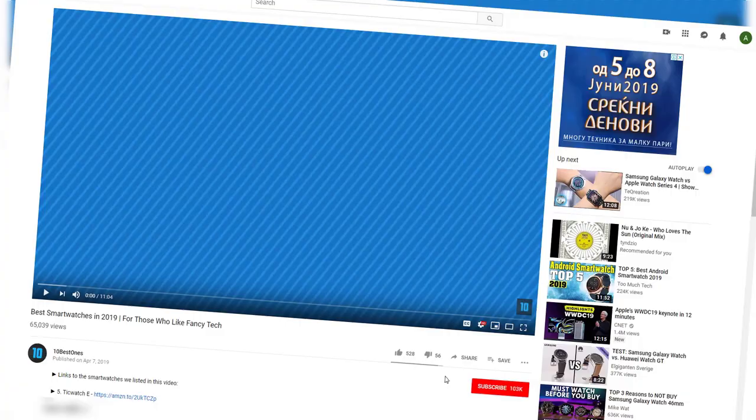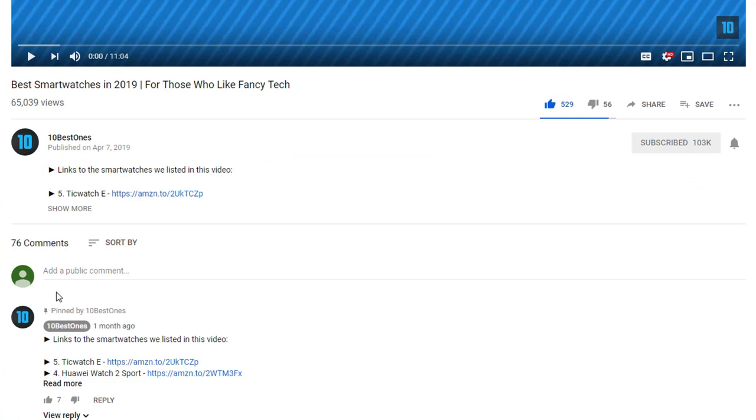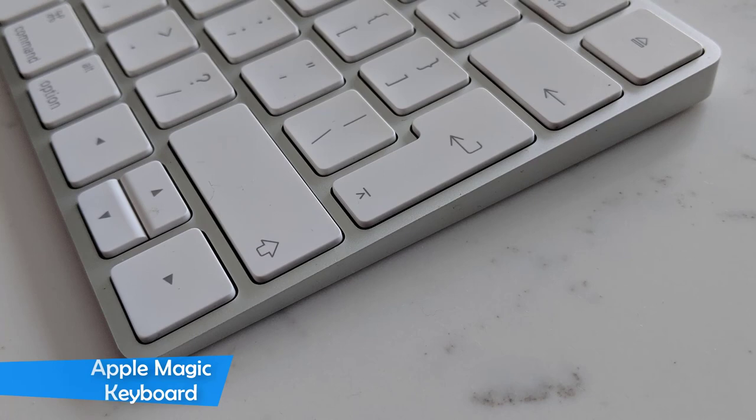To find out more information about these wireless keyboards, you can check out the description below. If you'd like to win one of these products, make sure you watch the whole video, click the like button, and comment the hidden word found in this video.